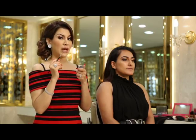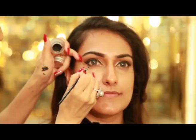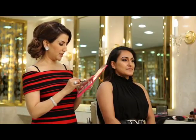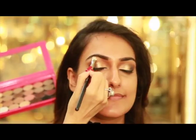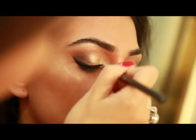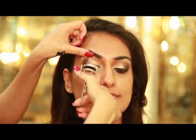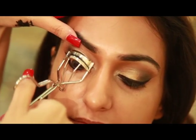Now that we're done with the upper eyeliner, we're going to line the lower waterline. Moving on, now we're going to highlight the brow bone. Lift up her eyelids and let the client look down. It's time for mascara.